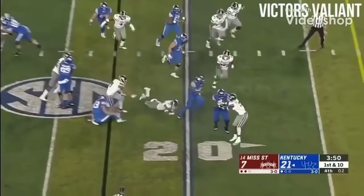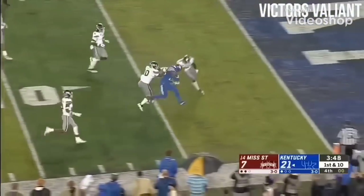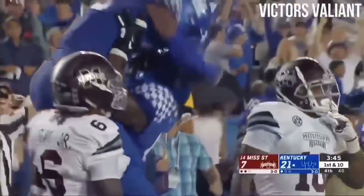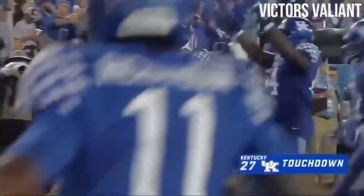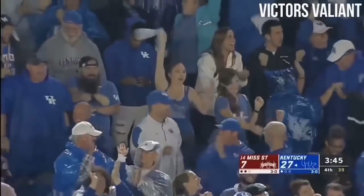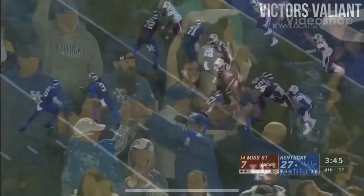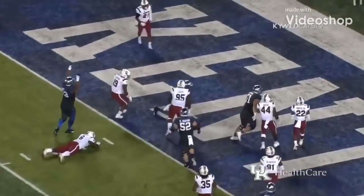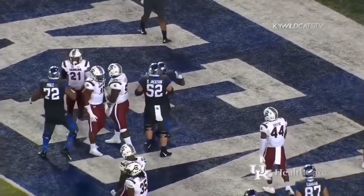82 yards rushing, and Snell — unbelievable — Benny Snell's fourth touchdown of the night. As they like to say in the commonwealth — Snell! Wilson leaves it with Snell, spins away from the tackler in the backfield, runs left, gets in — touchdown Kentucky!